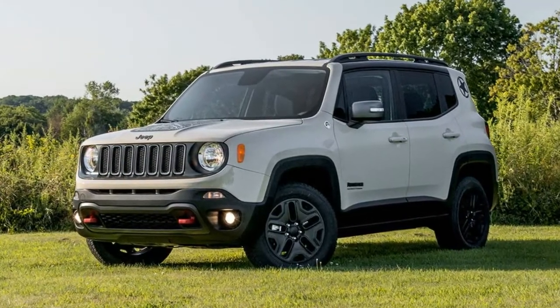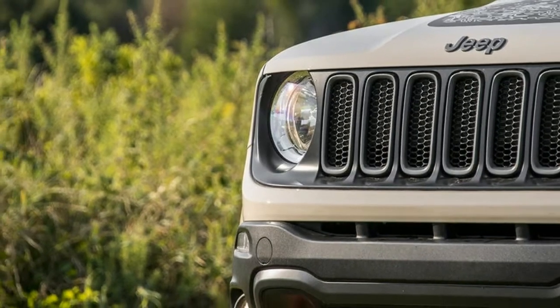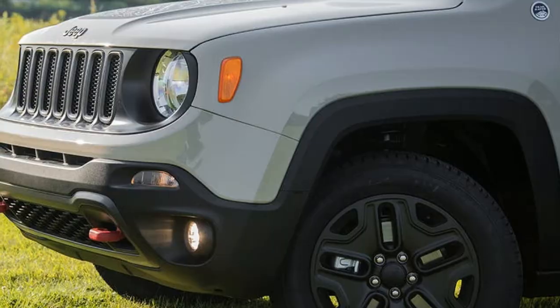The Renegade is the smallest model in the Jeep lineup, sitting two rungs below the Cherokee, but since its debut in 2015 it's been a strong seller for the brand, helped by the fact that the aging Compass wasn't replaced until late 2017.